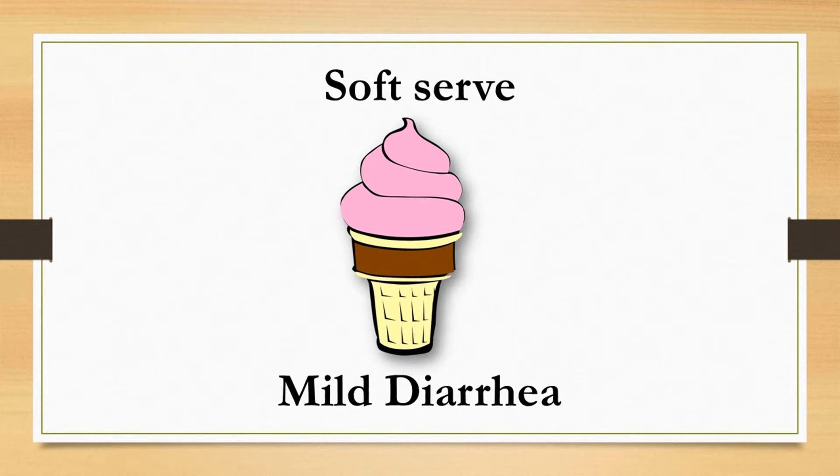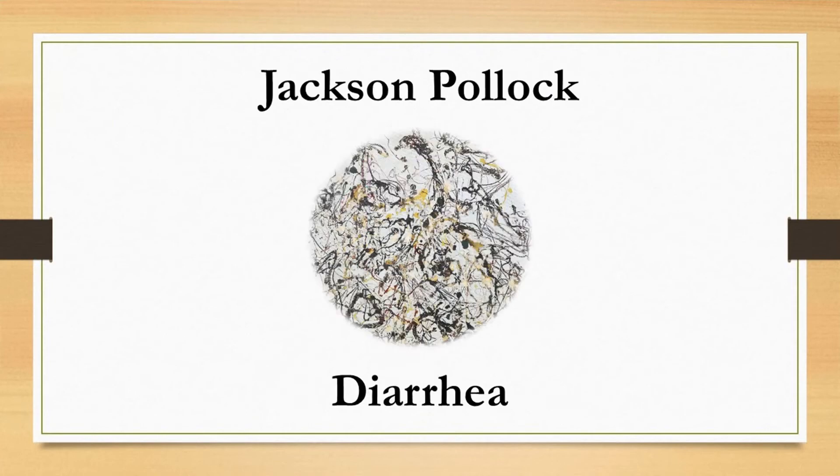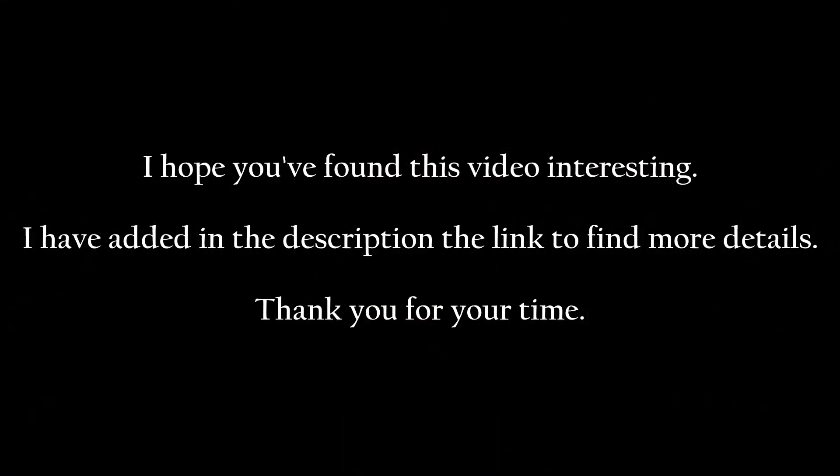Type 6 looks like soft serve — fluffy and mushy with ragged edges. This too-soft consistency could be a sign of mild diarrhea; try drinking more water and fruit juice. Type 7 looks like abstract paintings — completely watery with no solid pieces. This means your stool moved through your bowels very quickly and didn't form into a healthy poop.